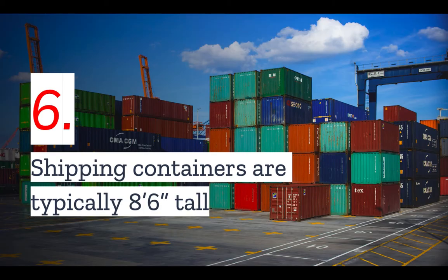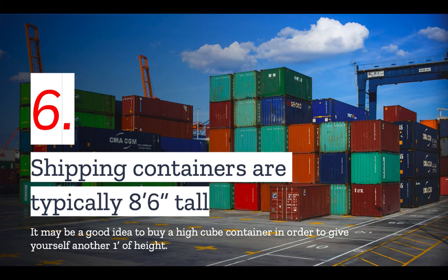Number six: the smaller shipping containers are only 20 feet wide, and the average shipping container, whether 20 or 40 feet wide, is typically only 8 foot 6 inches tall — so it is narrow and short. Keep in mind that you are going to lose both width and height when you start to retrofit the home, because you will be putting in plumbing, electrical conduit, insulation, and often drywall or drop ceilings. You can easily use up a good foot of height just in retrofitting. Therefore, it is a very good idea to buy a high cube container, which will give you another foot of height.